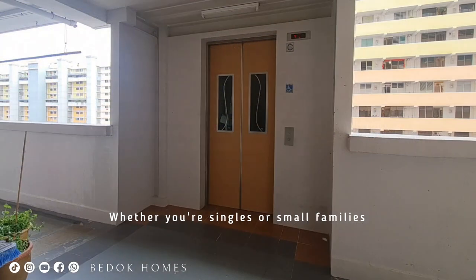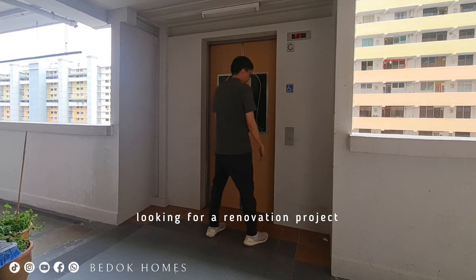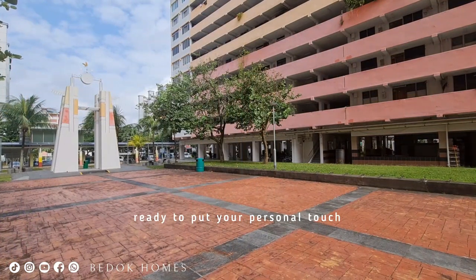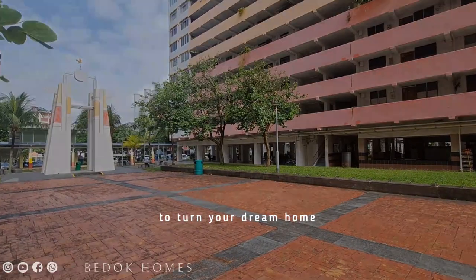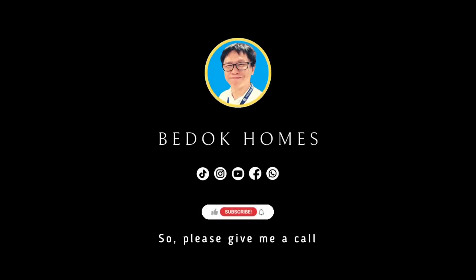Whether you are single or a small family looking for a renovation project, or a homeowner ready to put your personal touch on your new home, this flat offers the ideal canvas to turn your dream home into reality. Please give me a call for viewing today. I will see you soon.